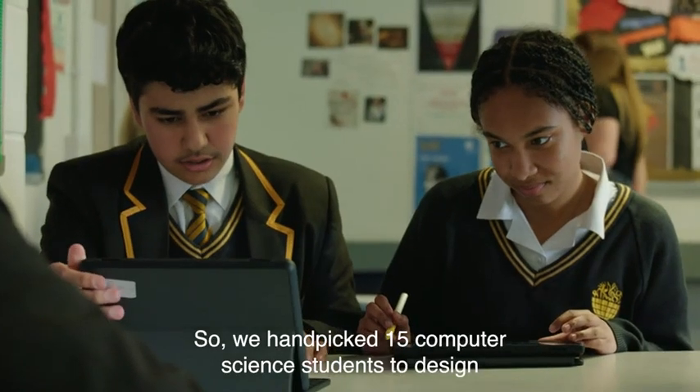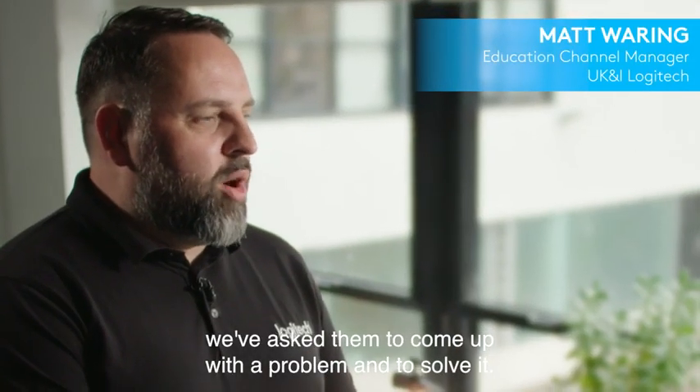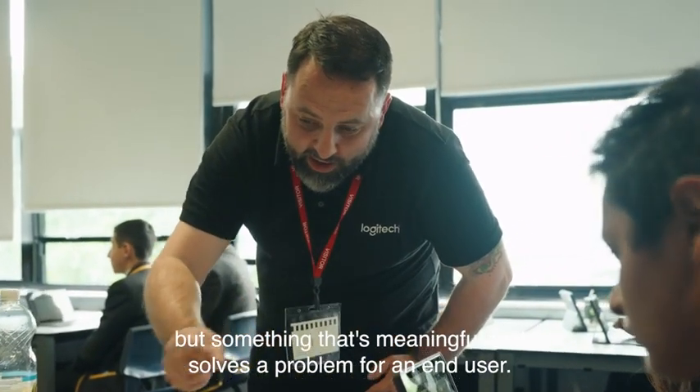We handpicked 15 computer science students to design the mouse of the future. Equipped with a Chromebook and our new Logitech pen, we've asked them to come up with a problem and to solve it — a unique product that's meaningful and solves a problem for an end user.